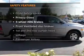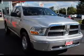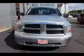If safety is a high priority, rest assured knowing that these top safety components are included: front ventilated disc brakes and curtain head airbags.